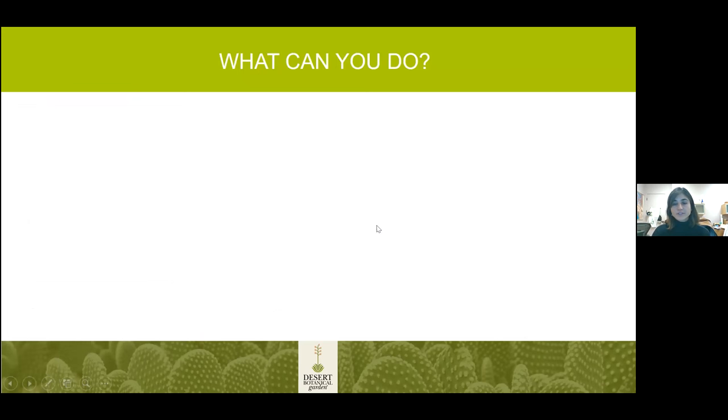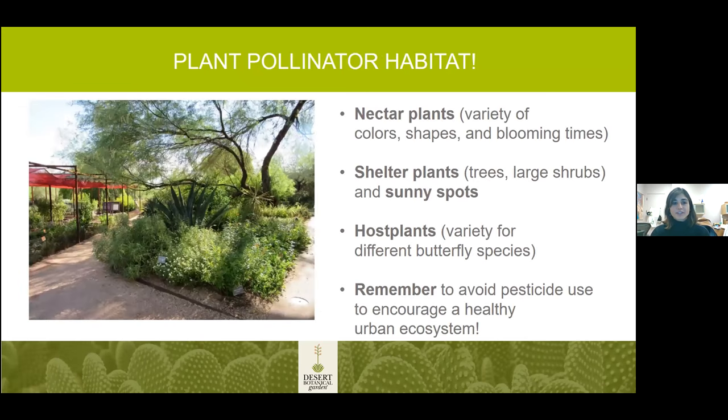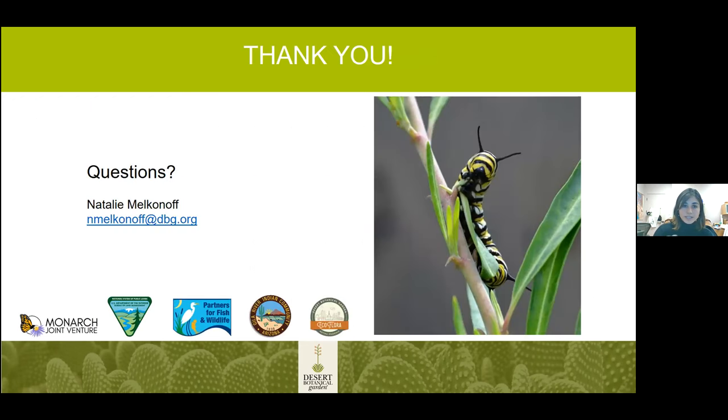What can you do about all of this? Participating in EcoFlora and community science projects is excellent. You can plant pollinator habitat — nectar plants that support butterflies and other insects, and host plants that provide important larval food sources. You can really develop your urban ecosystem whether that's in your backyard or in your community.